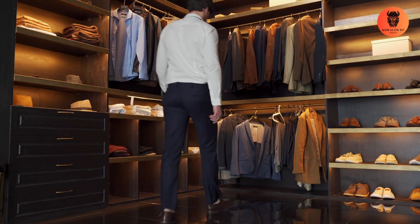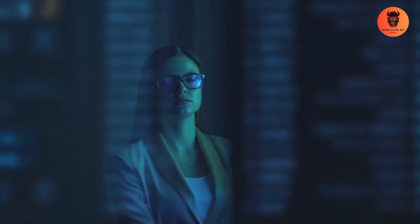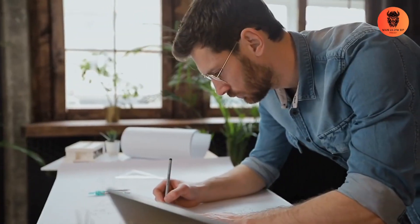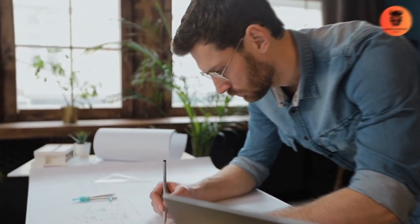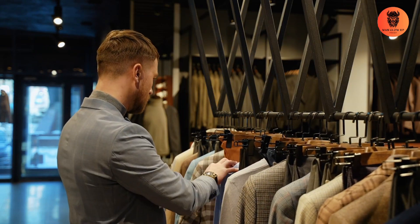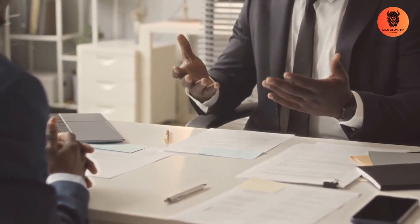Welcome back to Man Glow Up. Today, we're talking about how to style your fall wardrobe to leave the best impression in your job interviews. Whether you're stepping into a corporate world or entering a creative field, what you wear could be the key to your success. I'll be sharing the best outfit suggestions tailored to different industries, giving you all the tips you need to ace your next interview. Don't forget to subscribe, because here we're all about helping you look your best and feel your most powerful.